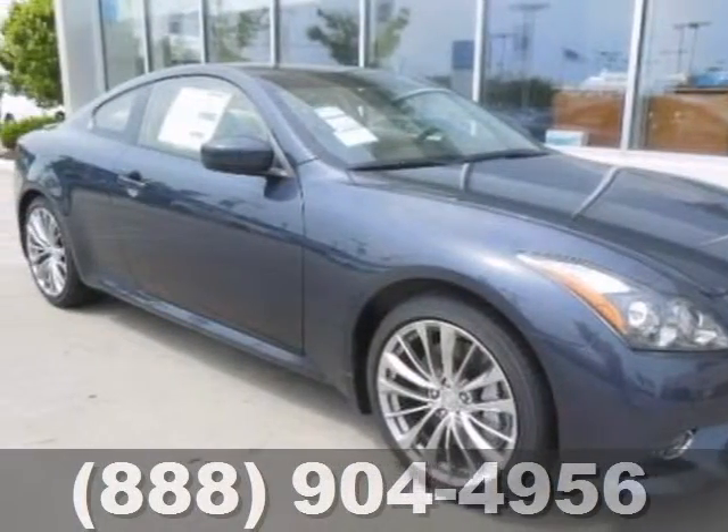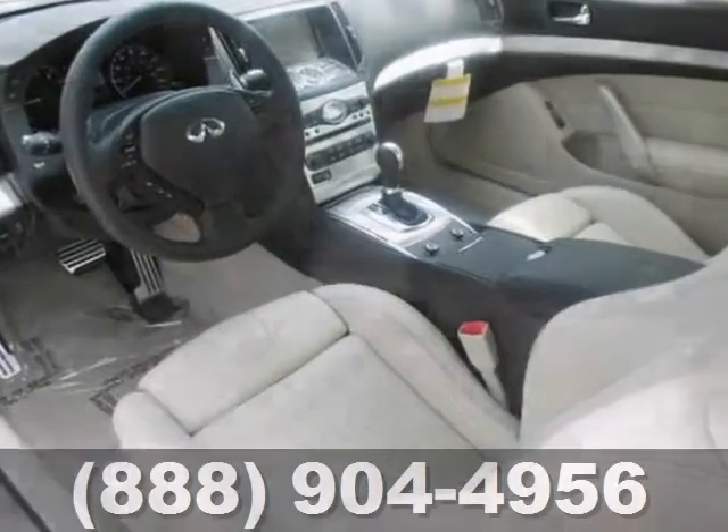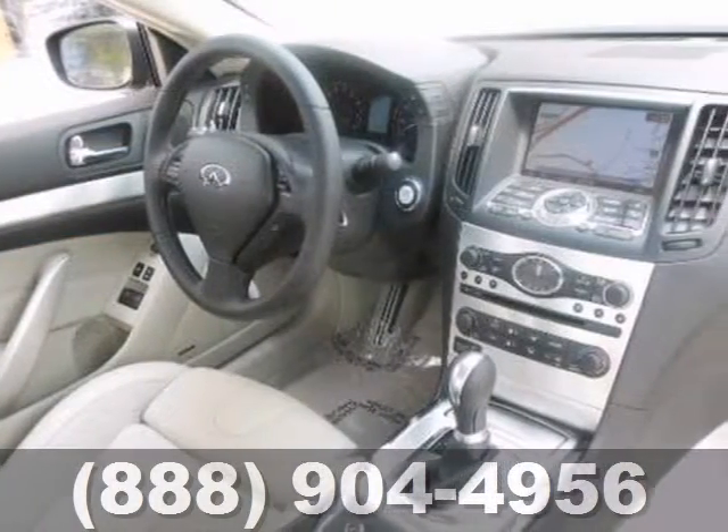If you're looking for a versatile vehicle that'll suit all your needs, take a look at this 2013 Infiniti G37. This gorgeous coupe comes to you with an array of features, including power windows, locks and mirrors, alloy wheels, and a multifunction steering wheel.